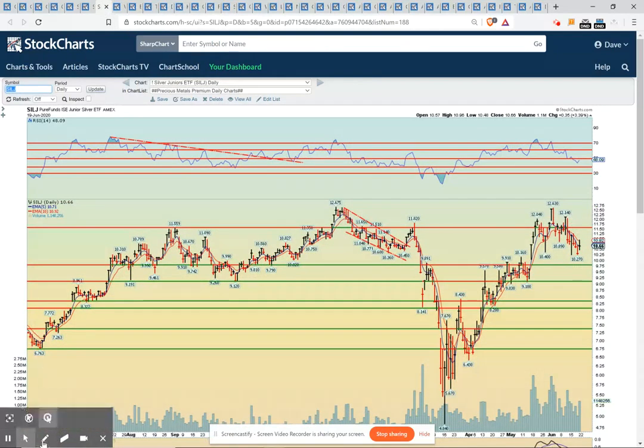And the SILJ — the juniors. This level here, 975, is very critical support. It served as resistance multiple times, and so as long as that level holds, I think we'll be breaking to the upside very, very soon. This was a pullback that was necessary — you kind of had a head and shoulders on the daily chart, and as you were making new highs, momentum was not following suit. So you needed to pull back, and pull back it did. And now I think it's setting up for the rocket ship higher.